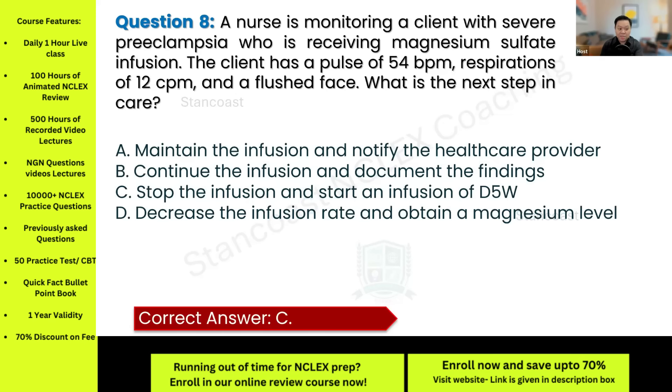If you select letter A — maintain the infusion and notify the provider — continuing will exacerbate the client's symptoms, as toxicity can lead to severe respiratory and cardiac depression. Letter B — continue the infusion and document — is unsafe and delays necessary action; this is a medical emergency. Letter D is also incorrect because the infusion rate should be stopped entirely, not decreased, since the patient already shows early signs of magnesium toxicity.